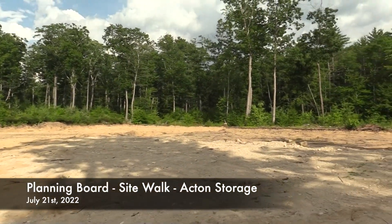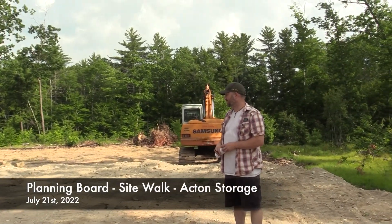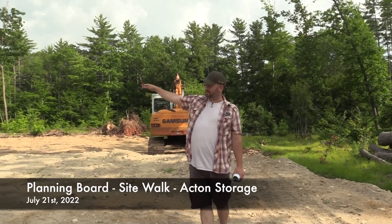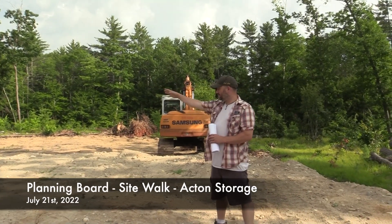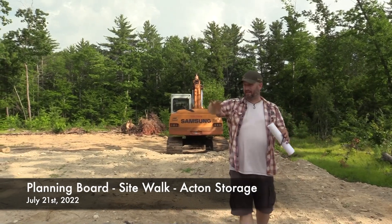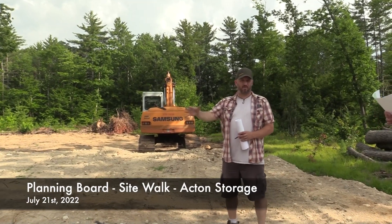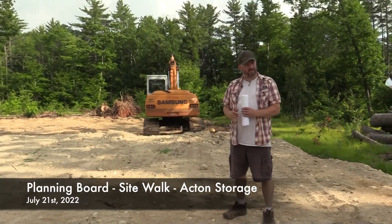There would be no power or water run to the building. This is all just proposed to be dry storage, basically a couple of solar lights for security and safety purposes on each end of the building. The rest of the opening that you see cleared now is the proposed area to be loam-seeded grass for any outdoor storage — trailers, boats, things like that.